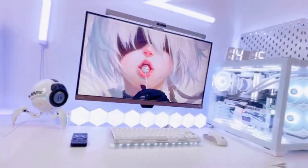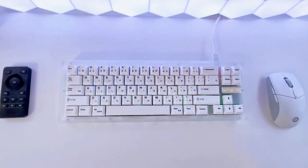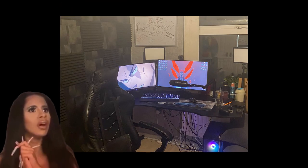Ladies and gentlemen, welcome to my setup reveal. Okay, okay, that's not my setup. In all honesty, this is my setup.